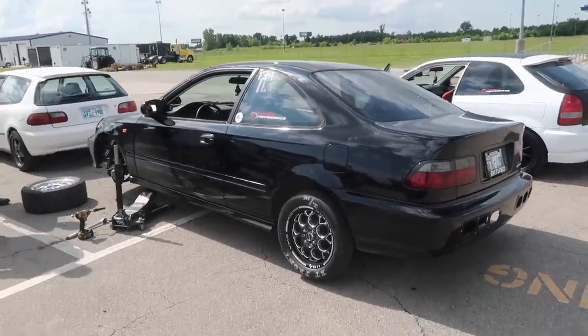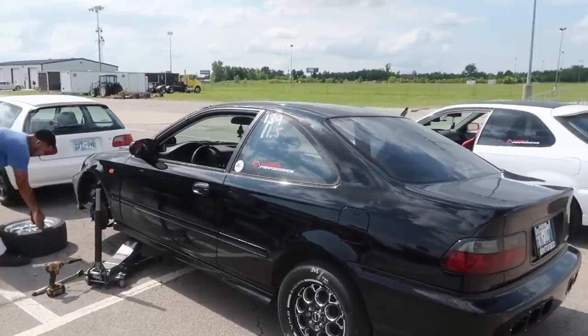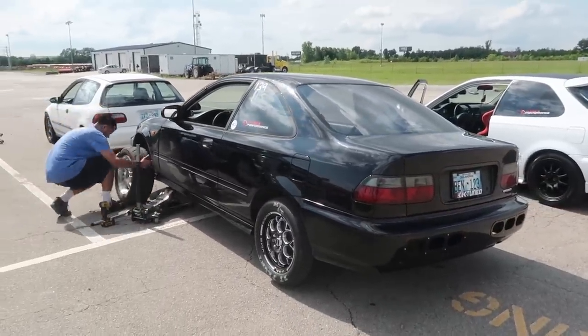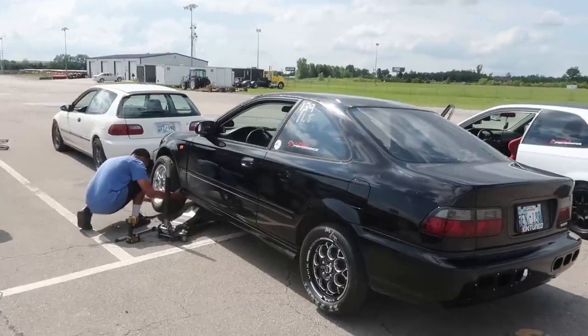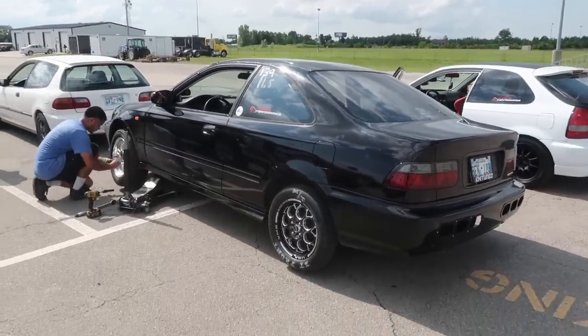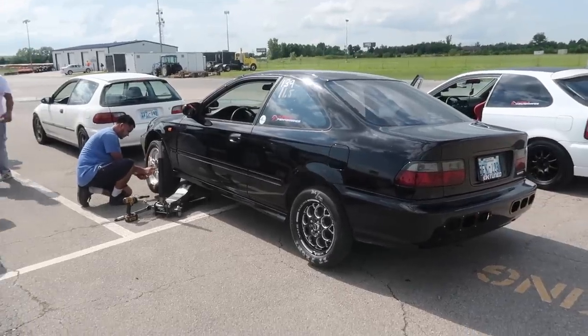This is a stock K24A2 — valve cover to oil pan. That is a K24 oil pump, not a K20 oil pump. OEM cams, OEM springs — nothing is touched on the internals of the motor. Completely untouched. The only thing done is we dropped the oil pan to install an oil return line bung. That's it. Everything else in the motor — you can go to a 2002-2008 Acura TSX and pull the motor out, and it will be the exact same motor that's in this car.